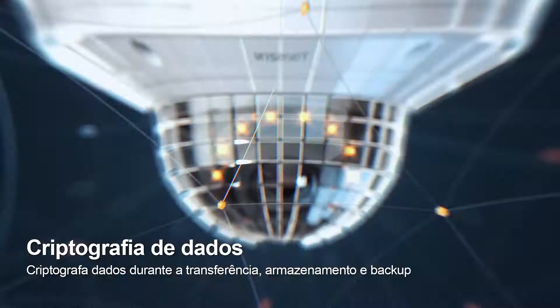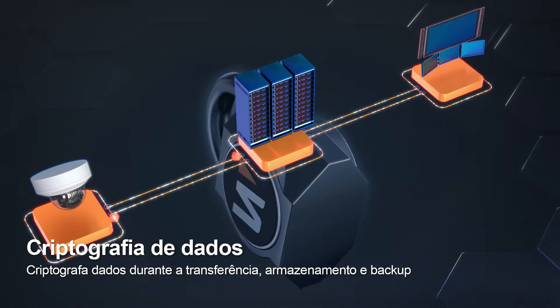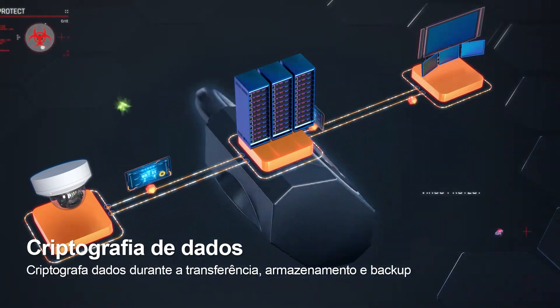Not only is the camera secure, data transmitted to connected devices also goes through an encryption process to ensure safe delivery.